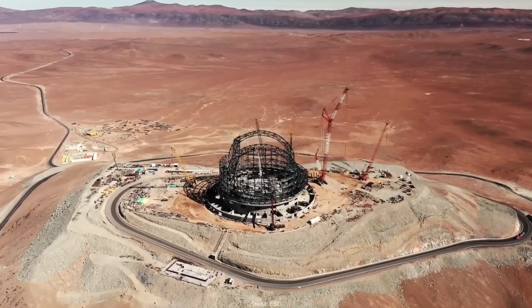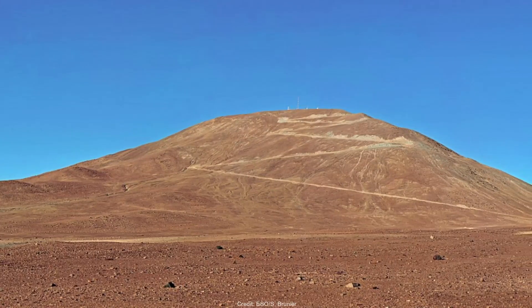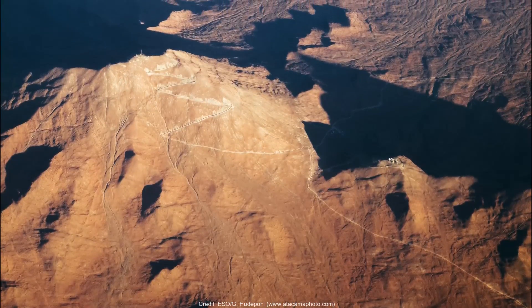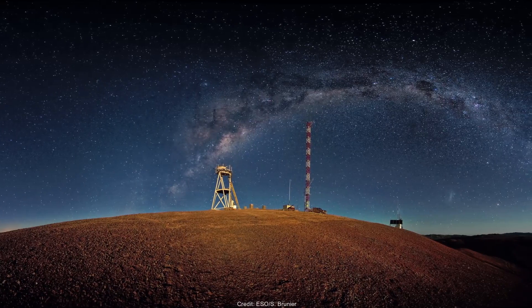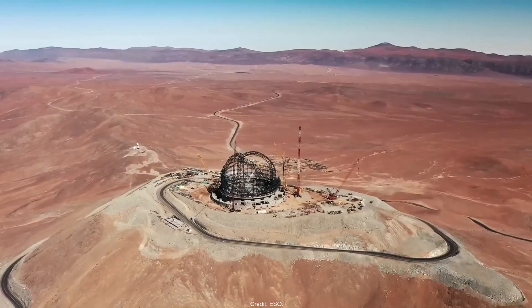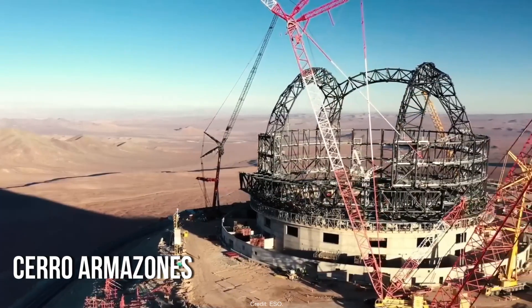An extraordinary telescope like this requires an extraordinary site. The finalized location, the Atacama Desert, might appear like a dry, barren place at first glance, but it's this very property that makes it an ideal retreat for astronomers and other space researchers. The telescope would be mounted atop a thousand-foot mountain called Cerro Amazones in the northern region.